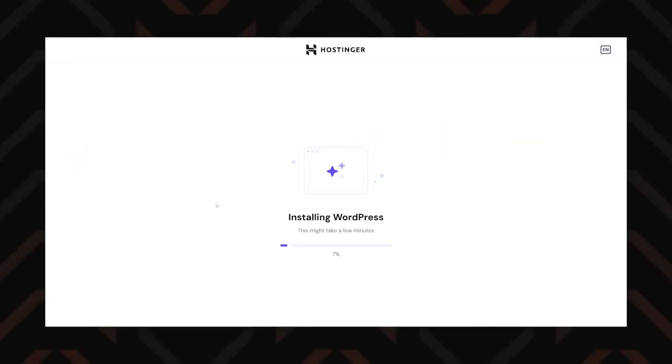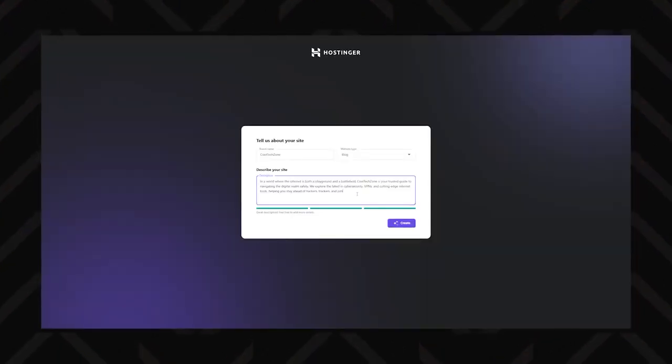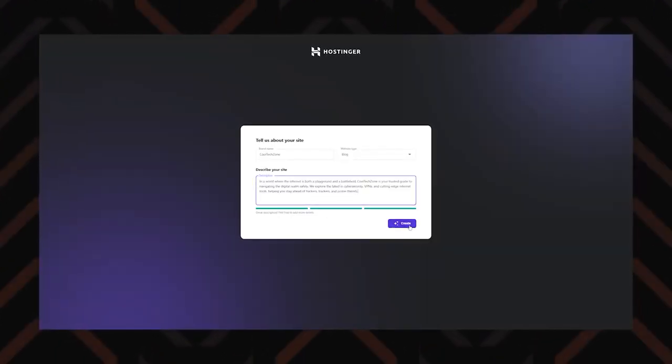For those building websites on WordPress or other CMS platforms, the one-click installer simplifies the process and saves time. What saves even more time is the AI builders, available for both WordPress and Hostinger's website builder. They're already included with the Hostinger plan, so no extra cost.